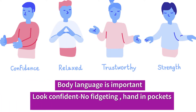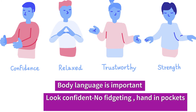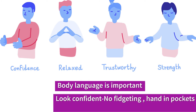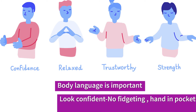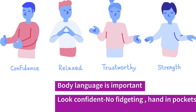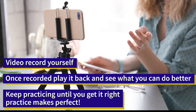Body language is really important — look confident. Don't fidget with your hands, put your hands in your pockets, or run your hands through your hair. Remember, people are looking at you; you're on stage.